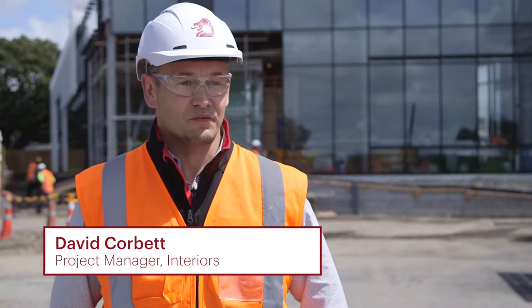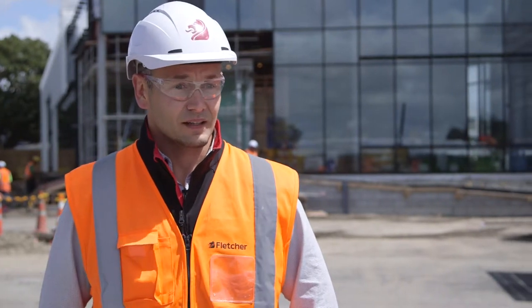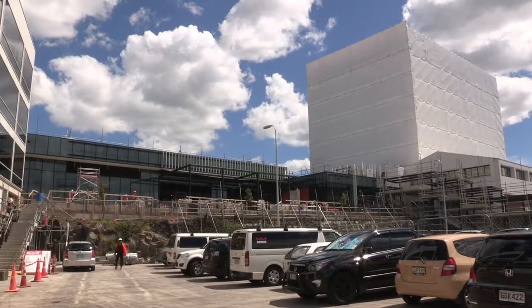In the month of October, we continued to work through the Fletcher House building, level three and four spandrels — that project is now complete. Level four facade is complete, and we've actually started the level five facade replacement.